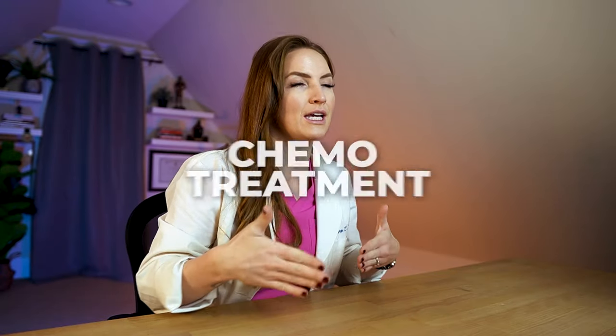How you support your body during chemo treatment makes a big difference to how well you can tolerate the treatment. Let me show you how it's done.